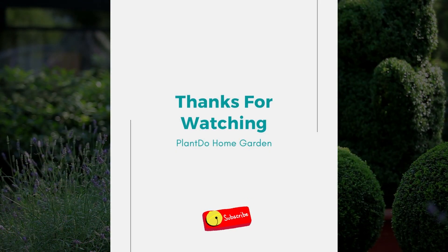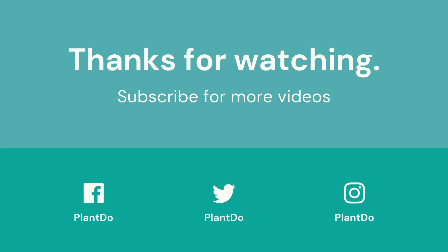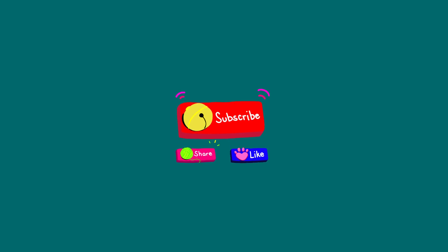Well, that's all for today's video. If you like this video, don't forget to click the like and subscribe button to support our channel. You can also turn on the notification bell for the latest videos from us. See you in the next interesting topics.